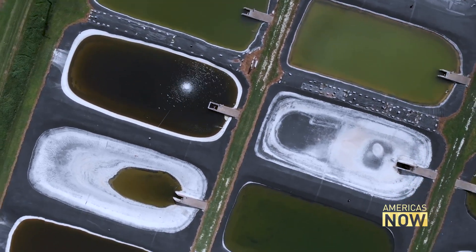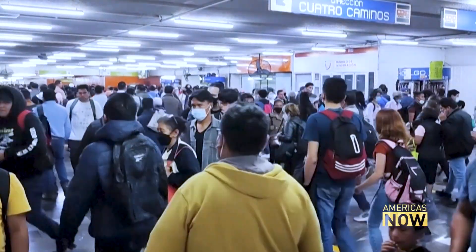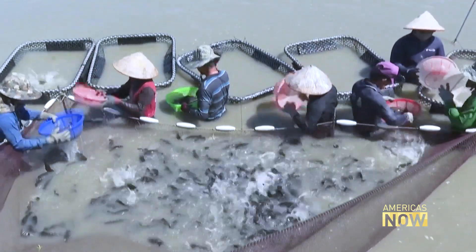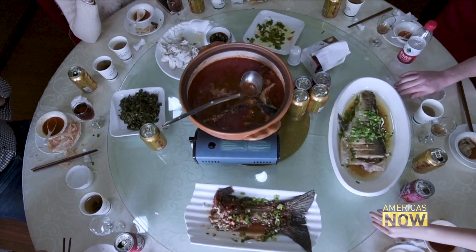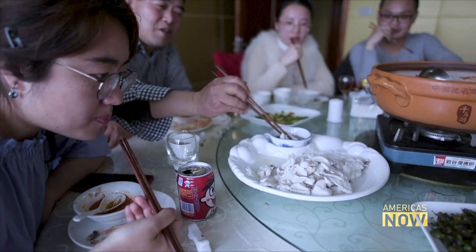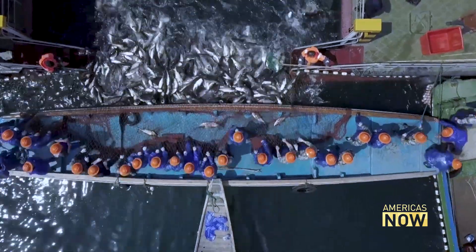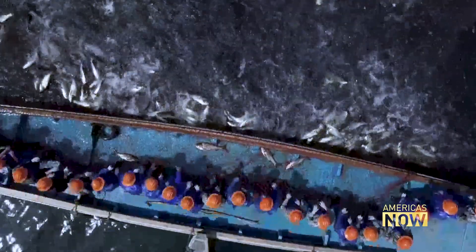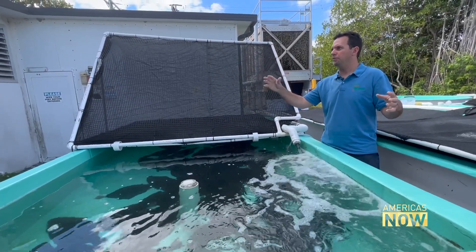At both universities there is a sense of urgency. According to the United Nations, the world's increasing population will need 110 billion more pounds of seafood by 2030, just seven years away. Some studies suggest the world's demand for animal protein will increase 52% as the population approaches 10 billion by 2050. Aquaculture is already producing more than 100 million tons of seafood annually, while wild-caught fish and shrimp have been holding steady at about 85 million tons — it's pretty much reached its limit.